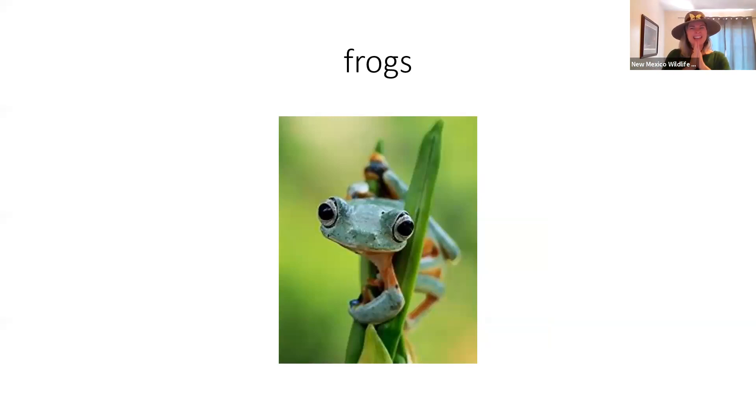Frogs — I think that frogs might be my favorite animal ever actually. Certainly in terms of pets that I've had before, I've loved having frogs. What do frogs do? They croak, right? Ribbit! We sign frog like this — these are like the two little frog legs hopping out as they hop around. And under the chin, I think it must have something to do with the fact that if you've ever watched a frog, you can see its throat go croak, croak, croak. So we sign frog like that.